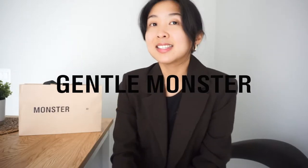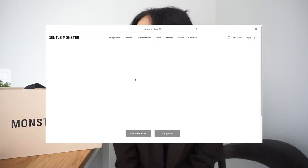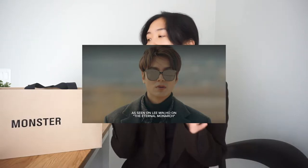It is these Gentle Monster sunglasses. If you're not familiar with Gentle Monster, they are a Korean luxury brand and they sell sunglasses — that's pretty much all there is to it. If you really like Korean dramas, K-pop, things like that, then you're probably already aware of them, or you've probably seen many Korean celebrities rocking their shades. I'm super excited to get into this review — let's get into it!